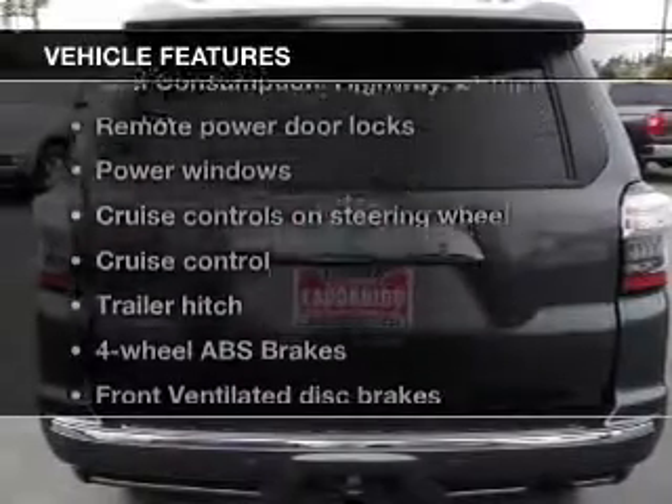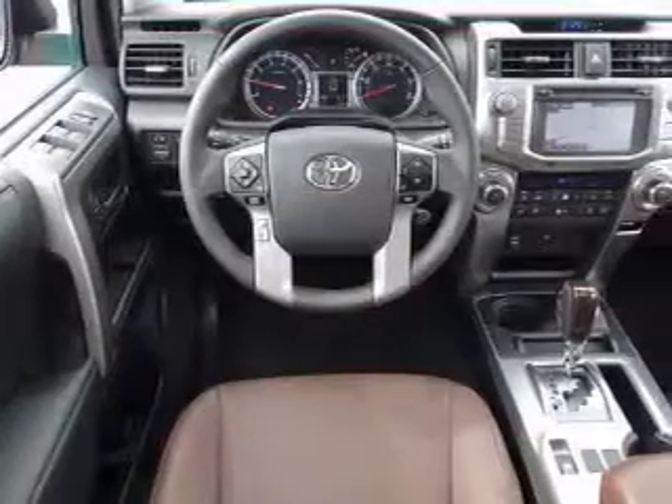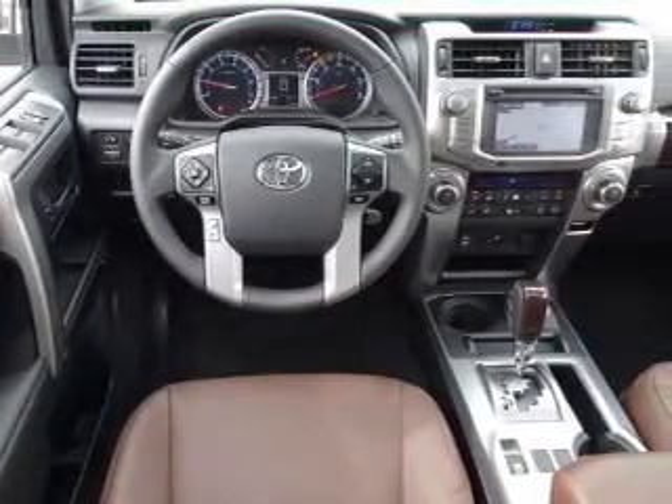And with these notable features, you won't want to miss out on the opportunity to own this amazing ride. Power door locks, power windows, cruise control.